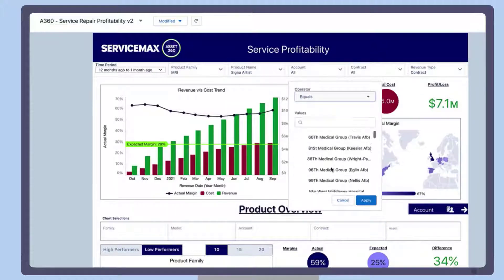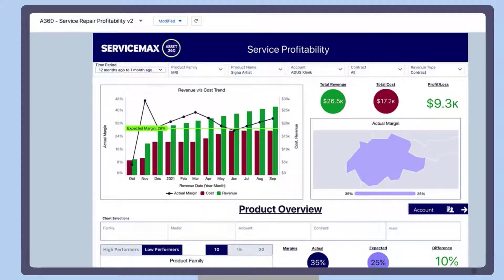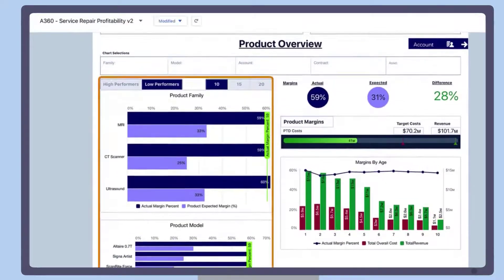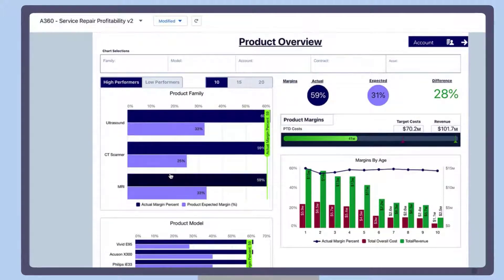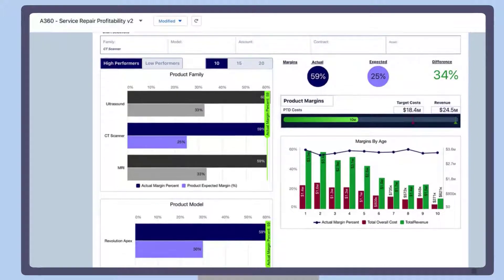The data can be filtered also by a specific account. Here you can see that all MRI machines under this account are located in Switzerland. The Product Overview section displays which of the product families and product models are low and high performers — for example, how the cost of fixing CT scanners affects the expected margin. The actual margin is 59% while the expected margin is 25%.